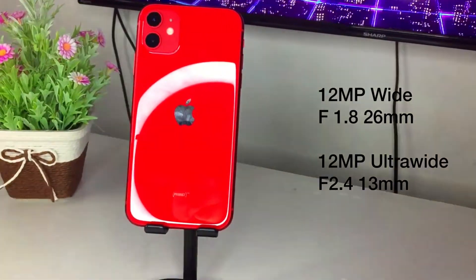For the camera, it has a 12-megapixel wide and 12-megapixel ultra-wide camera on the back. Now let's see the camera quality.